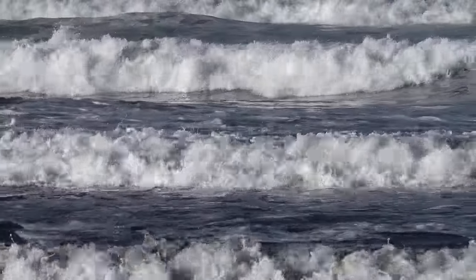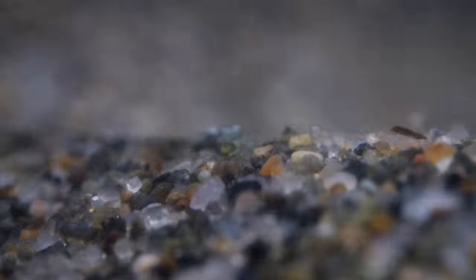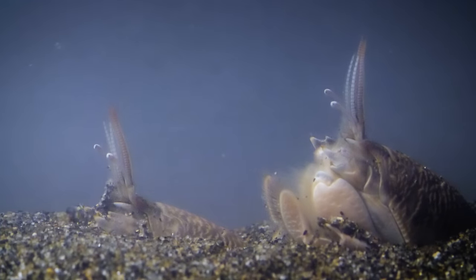The waves never rest. So the mole crabs do this day and night, as they're tossed and tumbled. But they take it all in stride. When you survive on chaos, fluidity is what it's all about.